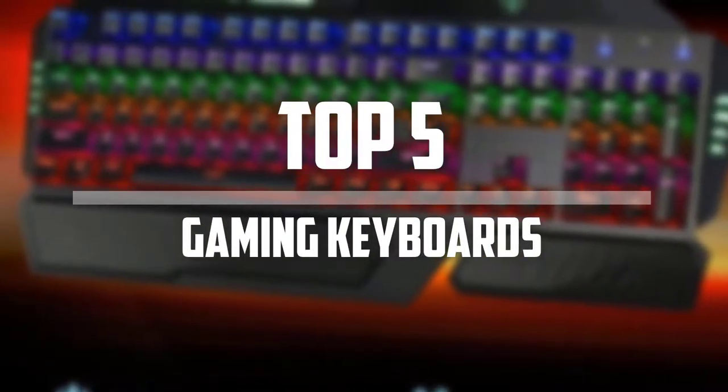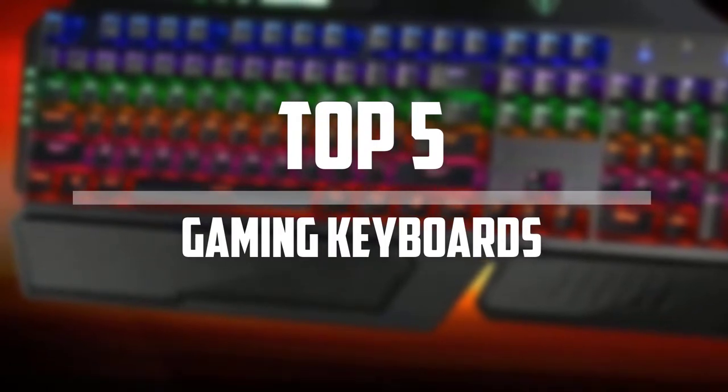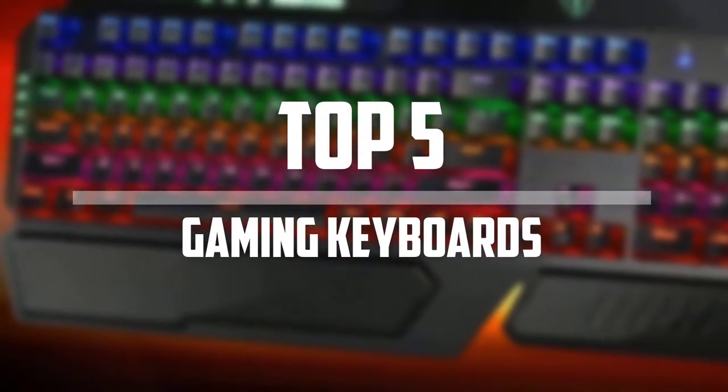Hello everyone, welcome back to the Tech Mart. In this video we are going to check out the top 5 best gaming keyboards. Ok so let's get started with the list.